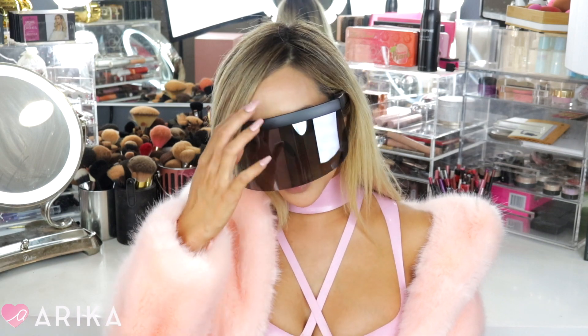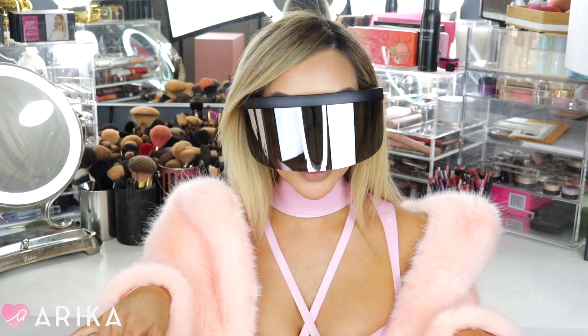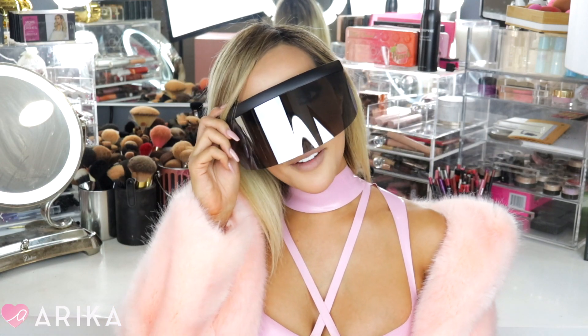Hi guys! Welcome back to my channel. So today I have a fun video for you guys. I kind of wanted to dress the part because this person who collaborated with this makeup company is such an icon to me. The video is about Nicki Minaj and MAC Cosmetics — they did a collaboration — so I wanted to dress a little part. Today's fun video is a Nicki Minaj MAC Cosmetics review.